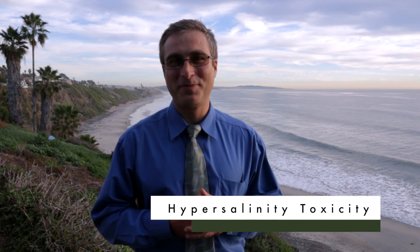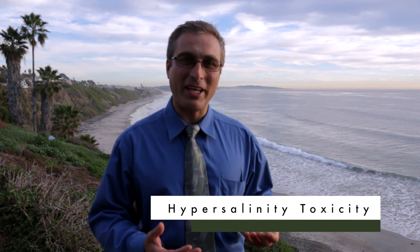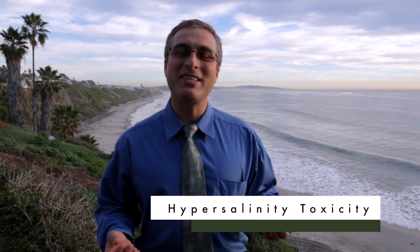Secondly is the issue of hypersalinity toxicity. What this means is that when water exits a desalination plant and is pumped back into the ocean it's typically about twice as salty as when it came in. So this hypersalinity can affect the biological processes of plants and animals that are in the immediate vicinity of the discharge.